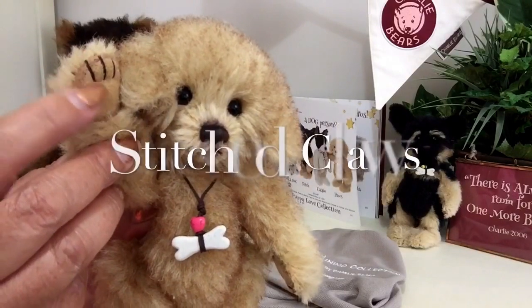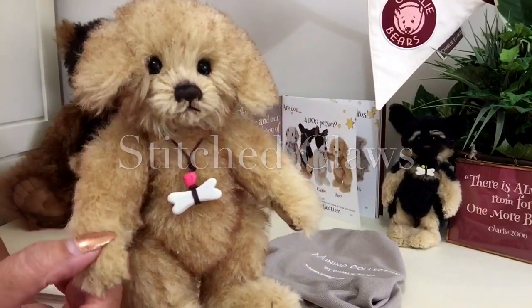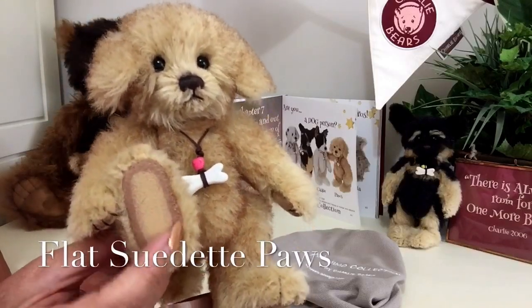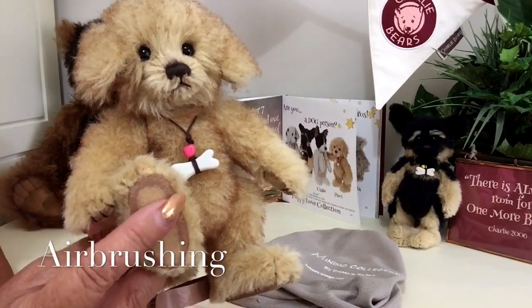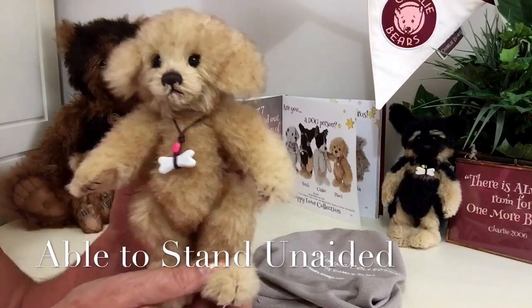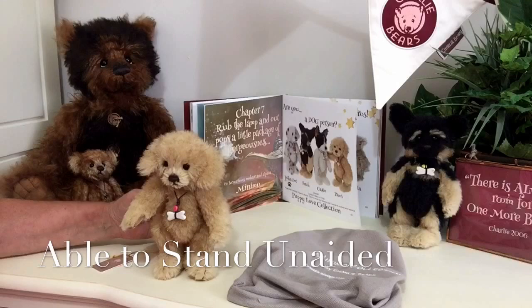This beige suede matches his paws, and we can also see the stitching that's been done for his little claws. Now his back paws are also fitted with this same suede, and we can also see the airbrushing that's been used as well. This flatness enables him to be able to stand on his own — so little Paws there can stand on his own two paws.